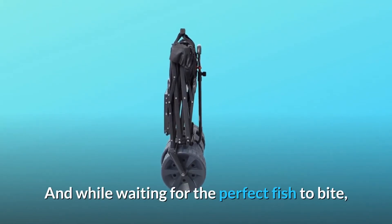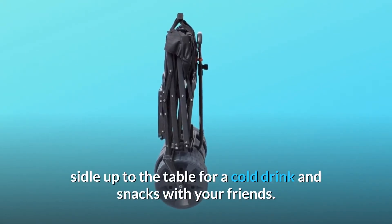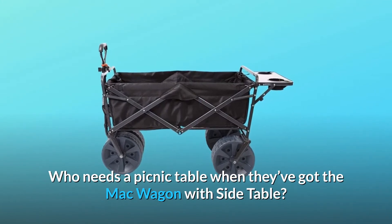And while waiting for the perfect fish to bite, sidle up to the table for a cold drink and snacks with your friends. Who needs a picnic table when they've got the Mack Wagon with Side Table?